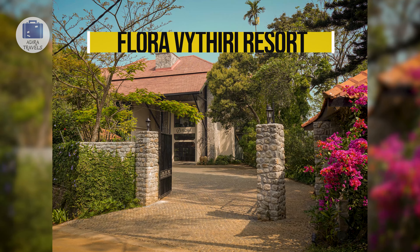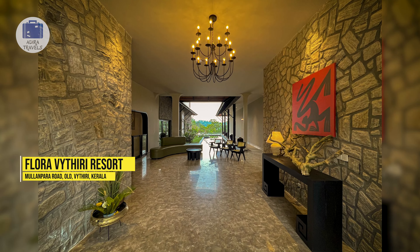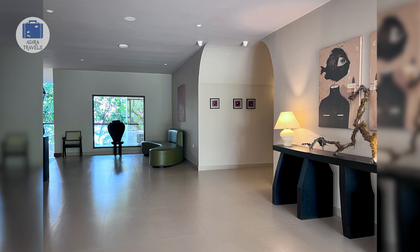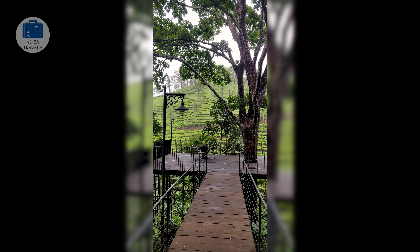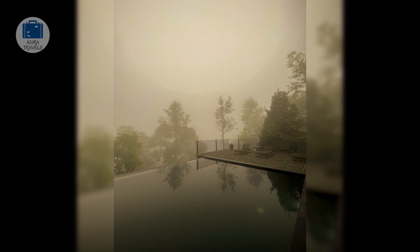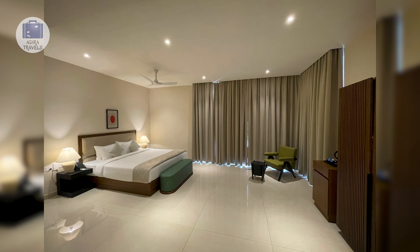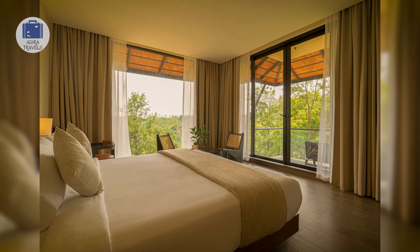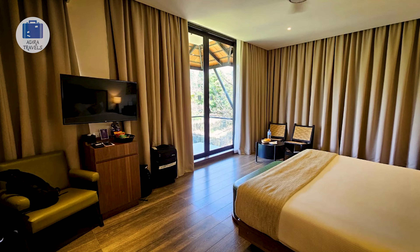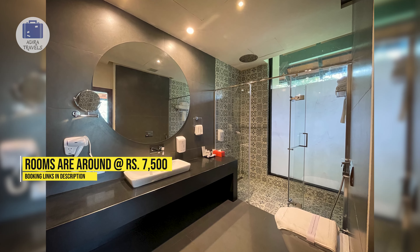Flora Waitiri Resort is located around 15 minutes drive to the main market area of Waitiri. The Flora Group has a number of hotels in different parts of the world, so you will be getting very professional service and a very comfortable stay. Although it is a resort, it provides a very luxurious 5-star hotel ambience. It is well maintained and has all the premium facilities. They have a beautiful outdoor swimming pool and amazing views of the tea plantation. They also have a gym, kids play area, and bonfire spots. Their rooms are larger than average, with prices around 7,500 rupees per night.